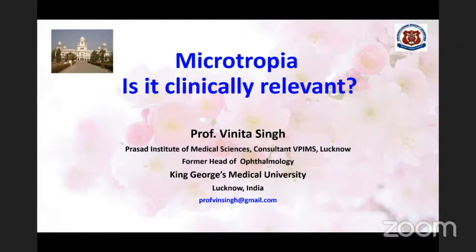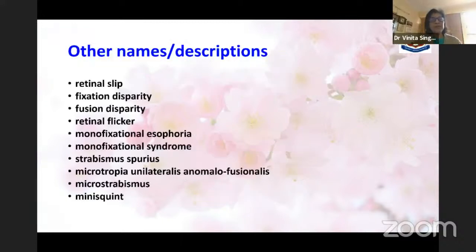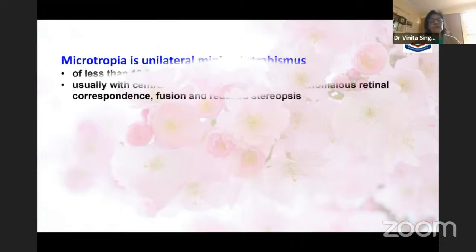This is the topic I've been asked to speak on: microtropia — is it clinically relevant? These days everybody is in a rush; small findings are often ignored. That's why I chose to speak on this subject. It has been less understood, as suggested by the many names given to it over the years — people have understood only certain aspects of it.